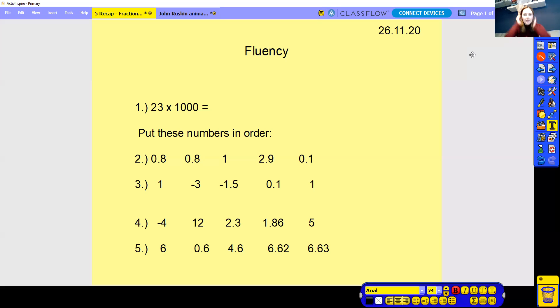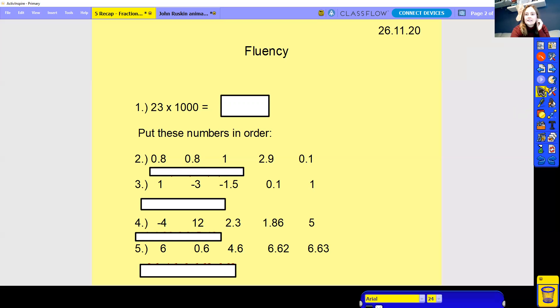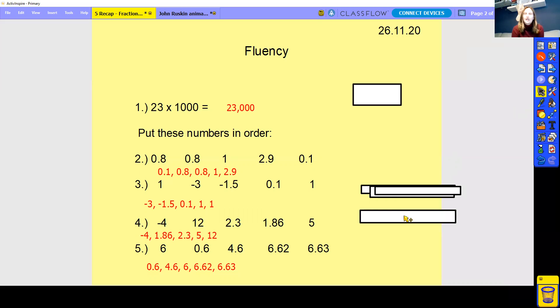Okay, then we're going to go through the answers now. I'm putting the answer on in five, four, three, two, one. Fluency is on the board. The first one we should have got 23,000. Then we should have got this order for number two, number three, number four, number five. Pause this if you've not had a chance yet and let's get those answers marked. I like to see how you're getting on in your fluency.